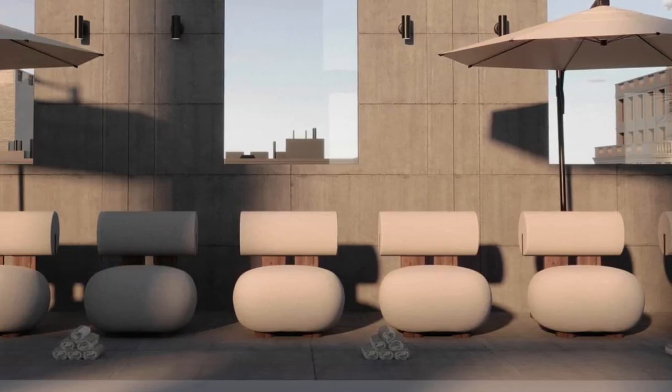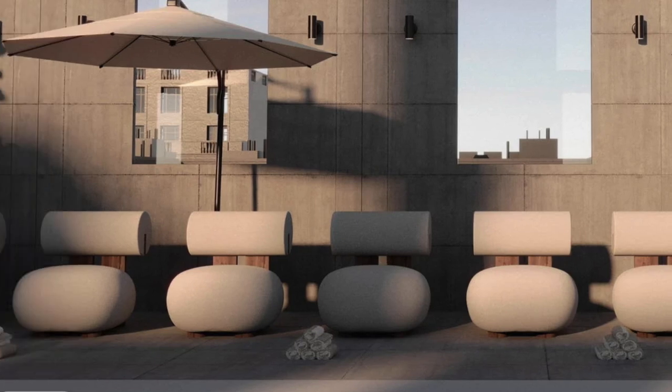NOR11 also has this really cool outdoor chair that also looks like it should be indoors but is made for outdoors — it's called the Hippo lounge chair. I just think it has a really unique shape; I hadn't seen anything else like it when looking online, so I think that one is really cool as well.